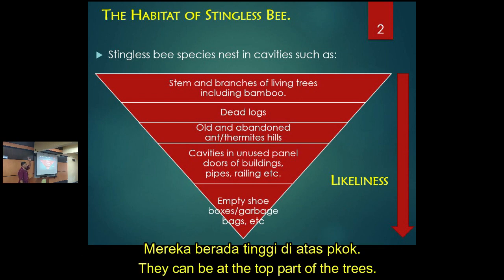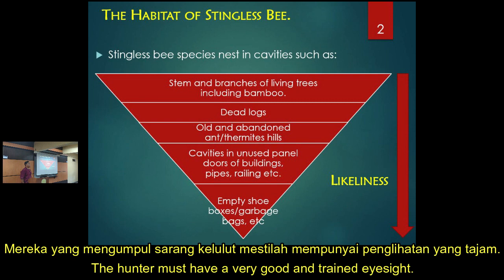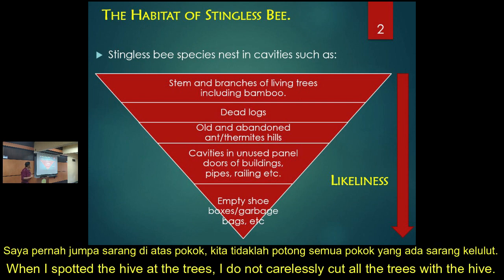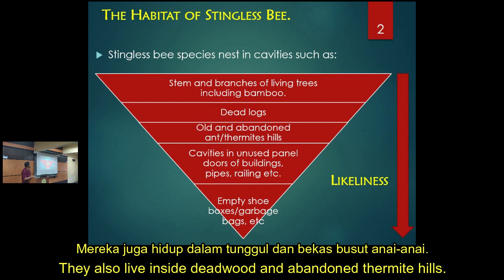It can happen very high, like 30 to 100 feet up. Ranchers or people who collect them from the wild have trained eyes to spot the stingless bee. Maybe if you are lucky you can spot it yourself - I have spotted them in some places in UTM. Of course we do not cut all the trees we spot.